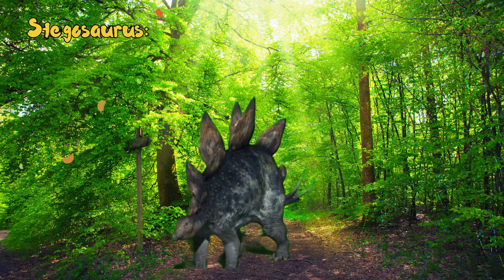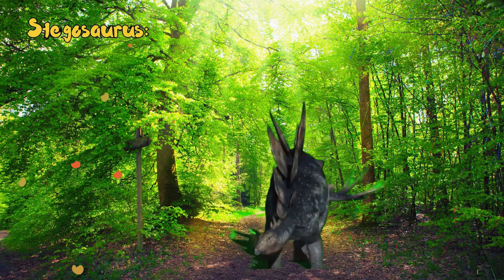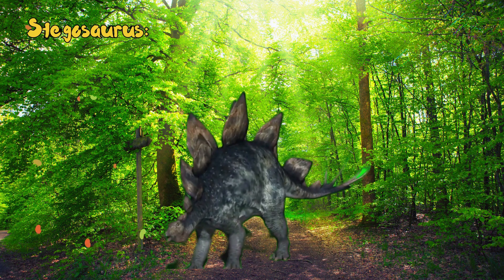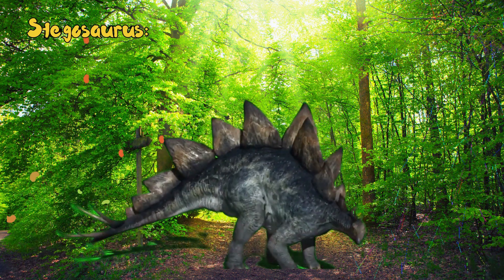Recognized by its distinctive double row of large bony plates along its back and spikes on its tail, Stegosaurus was a herbivorous dinosaur from the late Jurassic. It likely used its tail spikes for defense.